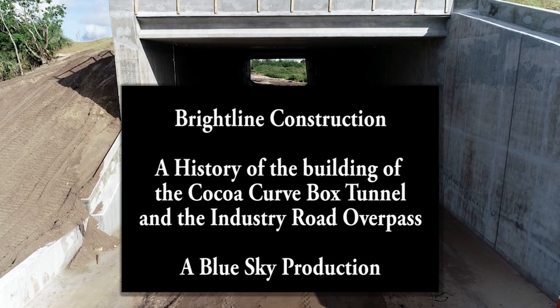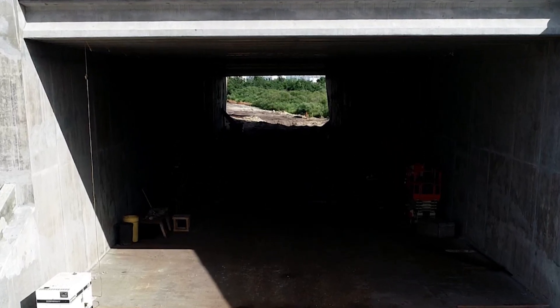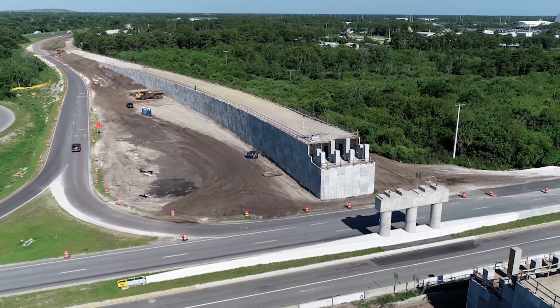Welcome to this special Brightline Construction video. This video will show the steps it took to build the Highway 528 Tunnel and the Industry Road Overpass, together known as the Cocoa Curve. This video starts in April 2020.